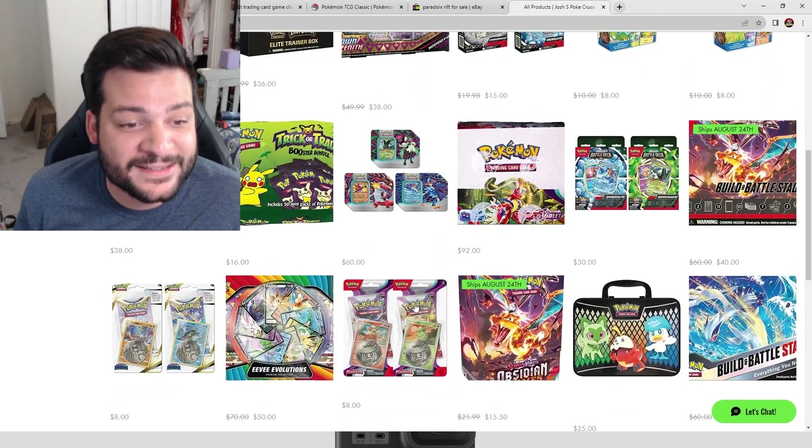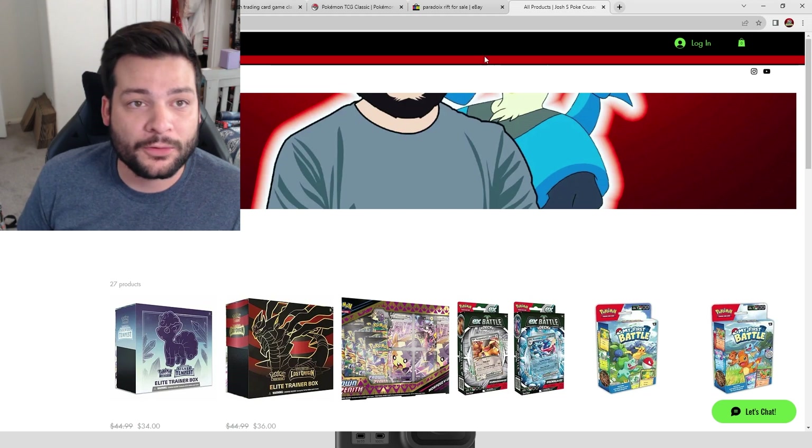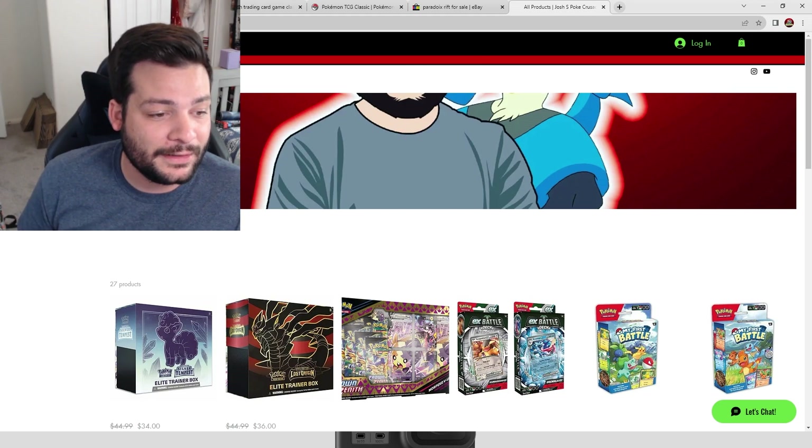I also have top loaders, Build and Battle sets, and basically everything you need to start playing and collecting. If you have any questions about my website or anything else, please let me know. I appreciate you for sticking around, and if you have more questions don't hesitate to ask. Thank you for joining the giveaway and watching — until next time!